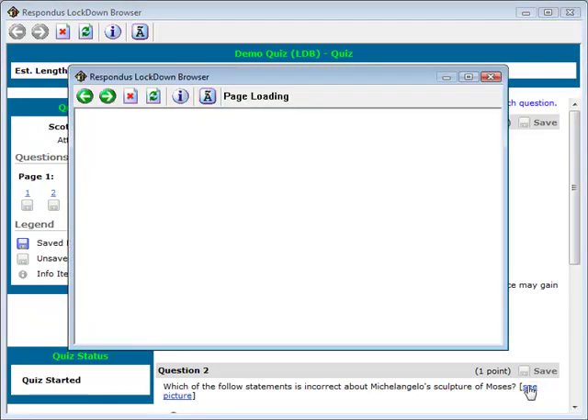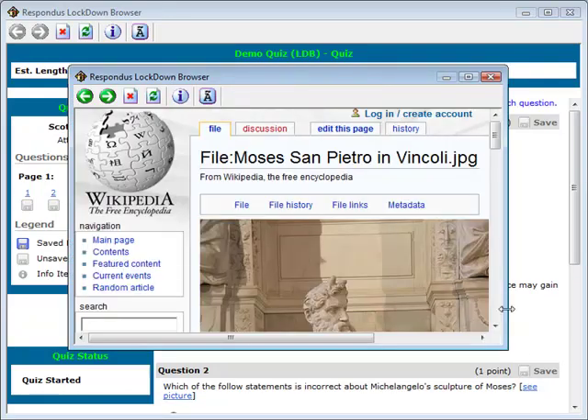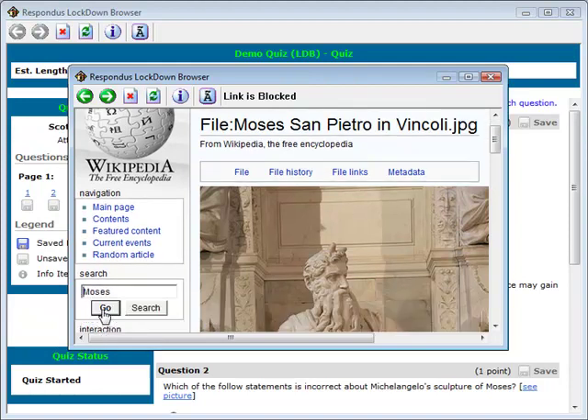If a question contains a link to another URL, it will open a new secure window that won't allow navigation beyond that initial page. So for example, if the content in the new browser window happens to include a link to a search engine, the student will be unable to access the search link from that new page.